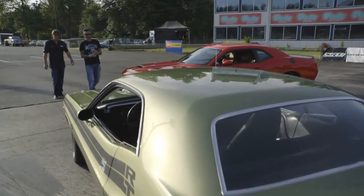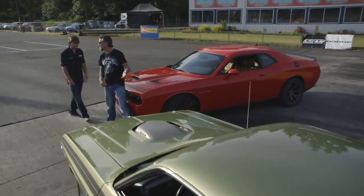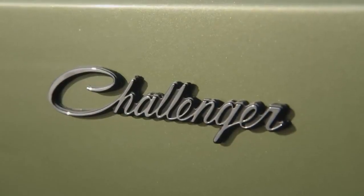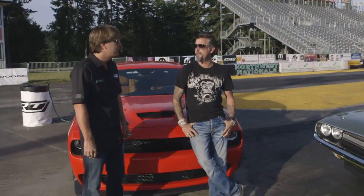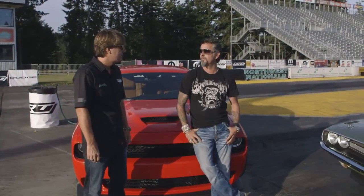So you brought a '71? Yes, sir. Come on. What's it got? 426, 425 horsepower, 2.4 Hemi, 4-speed car, 410 Dana 60. And you want to meet me out here at the track and see if we can run them? Yeah.